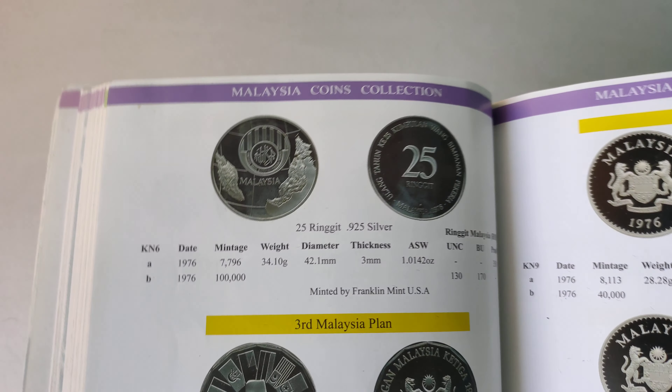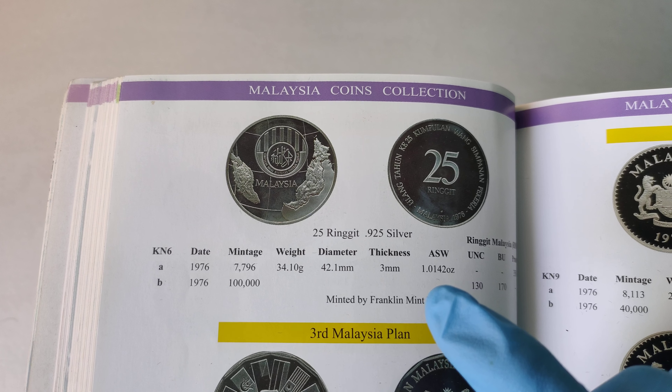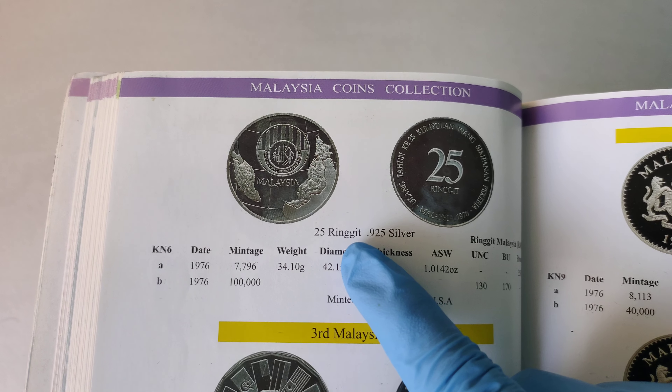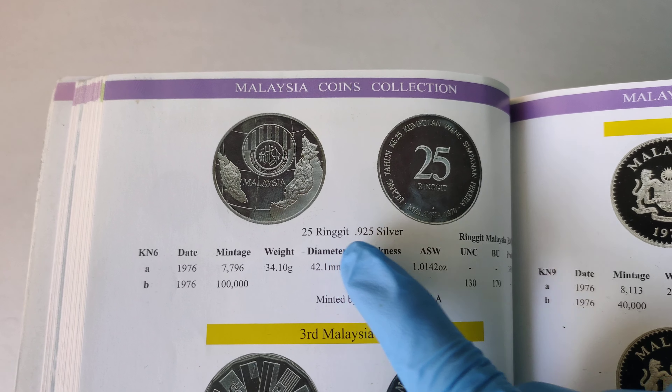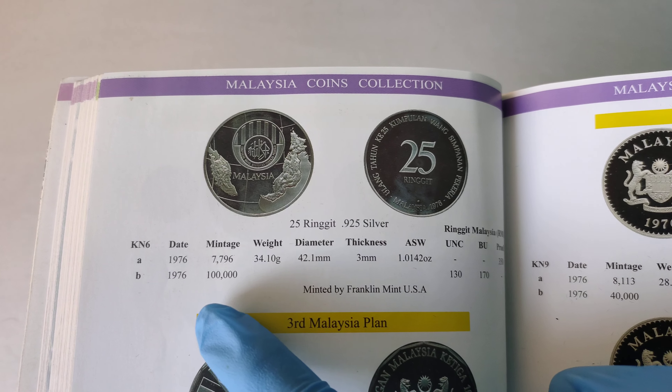For those of you who do not know what EPF is, EPF stands for Employee Provident Fund. For this silver coin, it has a face value of 25 ringgit, it's made from 0.925 silver, and it was issued in 1976.